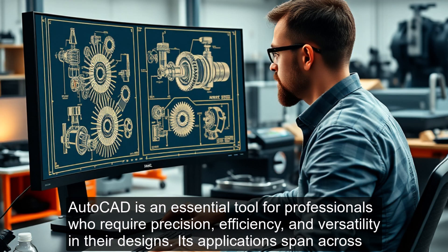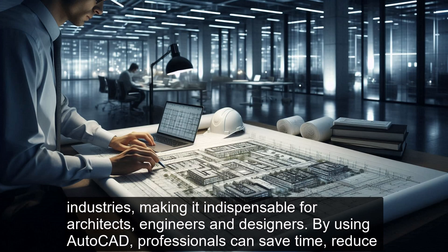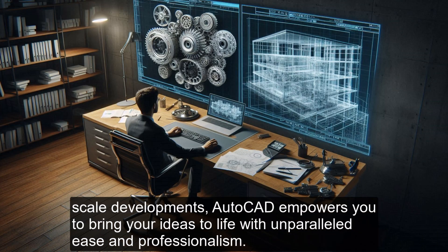AutoCAD is an essential tool for professionals who require precision, efficiency, and versatility in their designs. Its applications span across industries, making it indispensable for architects, engineers, and designers. By using AutoCAD, professionals can save time, reduce costs, and produce high-quality, accurate designs that meet industry standards. Whether you're working on small projects or large-scale developments, AutoCAD empowers you to bring your ideas to life with unparalleled ease and professionalism.